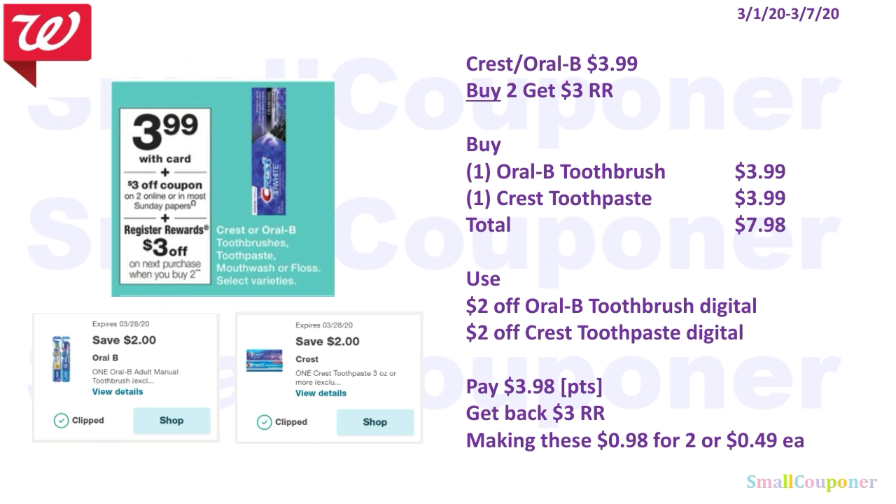The Crest or Oral-B are $3.99. When you buy two, you get a $3 register reward. If you still have these digitals, this is the best deal because these are the higher value coupons. You'll buy one Oral-B Too Fresh for $3.99 and one Crest Toothpaste for $3.99. Total comes to $7.98. Use the $2 off Oral-B Toothbrush digital and $2 off Crest Toothpaste digital. You'll pay $3.98. You can roll your points because this is a buy deal. Get back a $3 register reward, making these $0.98 for 2, or $0.49 each.